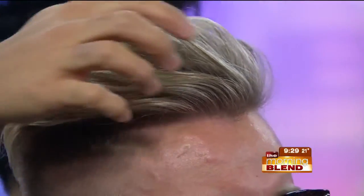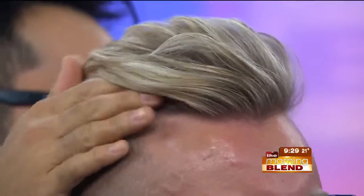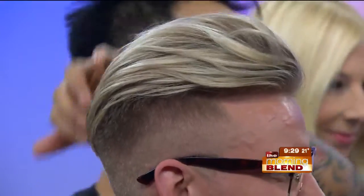Is his hair lighter now than in the before picture? I almost see a slight difference in the blonde. Well, if you want me to be honest — yes, it's highlighted. I don't know if David wanted people to know that, but he has a beauty secret. The color is really great, though — it looks beautiful.